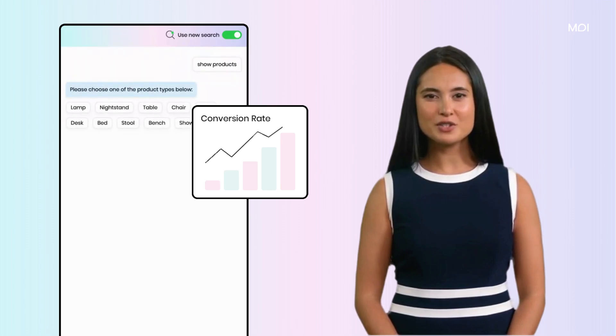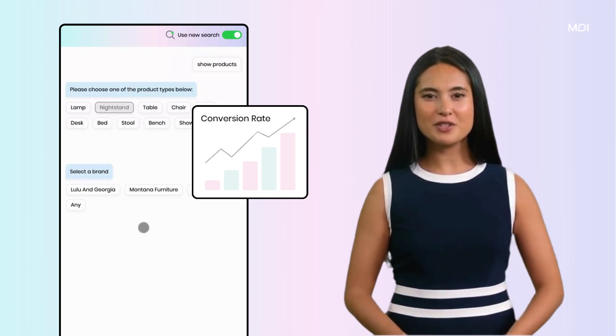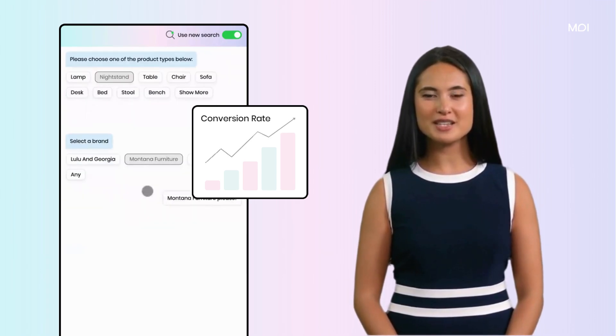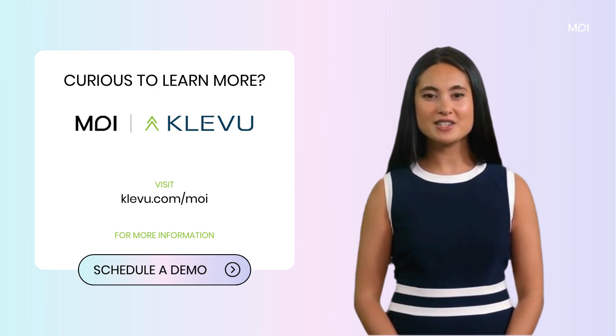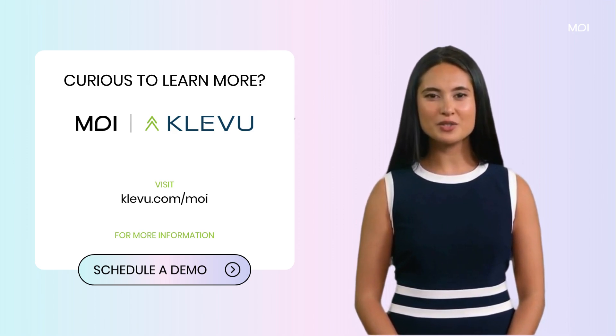Step into the future of digital commerce, enhance your e-commerce experience, and watch your conversion rates rise. Let's embrace a smarter way to search with Clevumoy. Are you curious to see it in action? Visit us at clevumoy.com for more information and to schedule a demo.